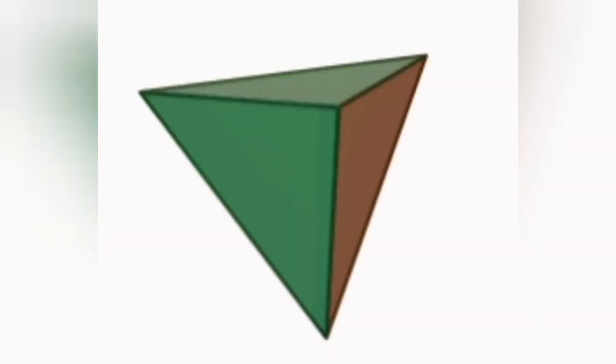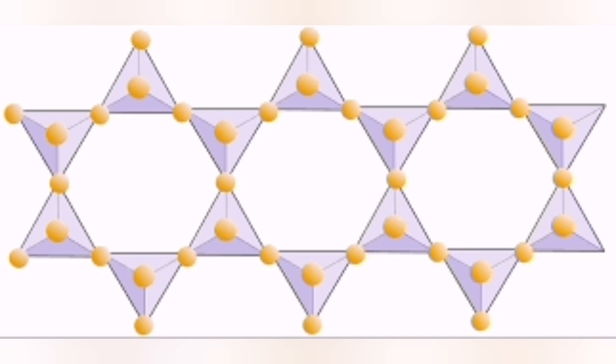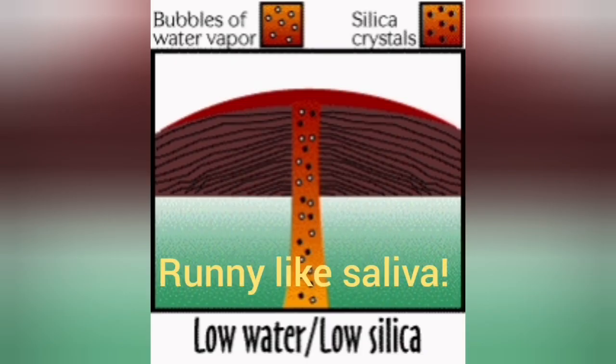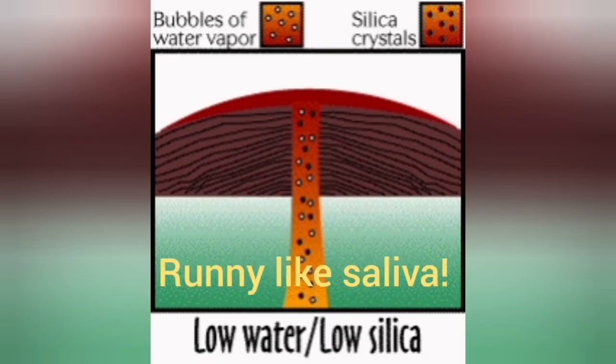They are arranged in a pyramidal arrangement. Single silica is a very low viscosity material, so it can flow easily. When they join together they form a polymer — they become like glue, forming single chains and double chains, and they are difficult to move.